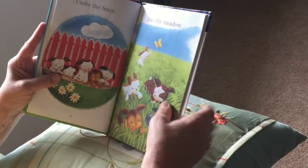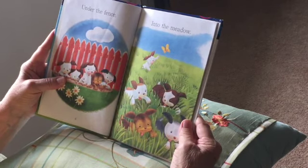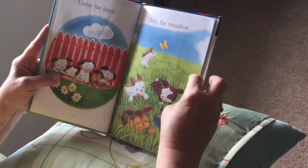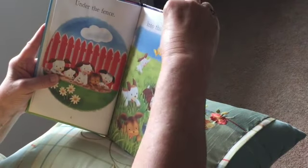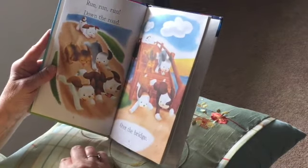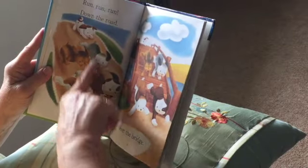They went into the meadow. They're all jumping in the grass and chasing the butterfly. Run, run, run down the hill — oh look, they're running fast — and over the bridge. So they went down the hill and over the bridge.